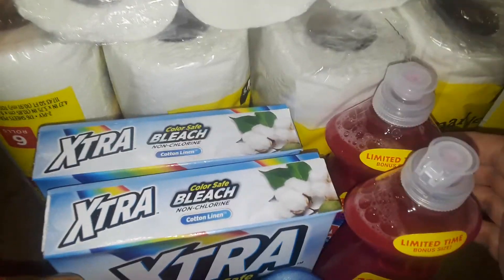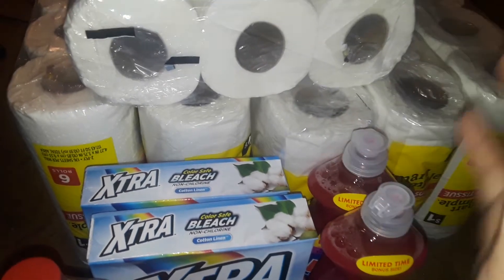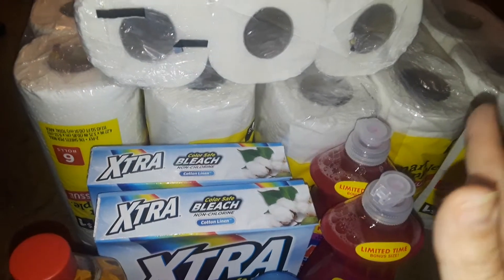Hey guys, welcome to my channel, Abducted by Aliens. This is going to be a very small Dollar General haul, and everything here was a dollar each.